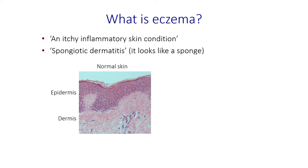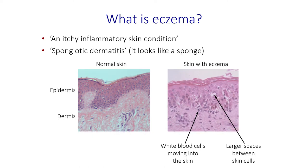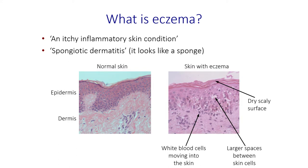This is a section of normal skin — a tiny sample looked at through the microscope. You can see the upper layer is the epidermis, and deeper beneath that is the dermis. Comparing this to a sample from a patient with eczema, you can see the features that make it look like a sponge. The purple dots are the nuclei of white blood cells which move into the skin and cause inflammation. The whiter areas between the skin cells contain water — spaces that develop when the skin becomes inflamed. The surface of the skin shows a dry, scaly change: it's thicker than normal skin, and this is what you can also see with the naked eye.